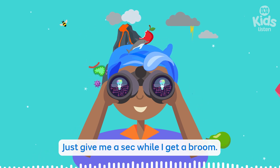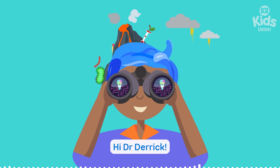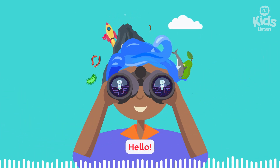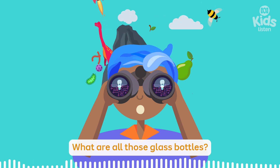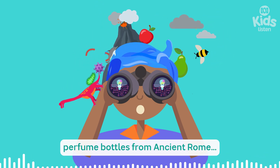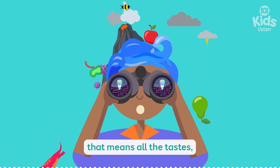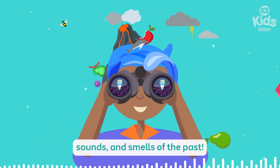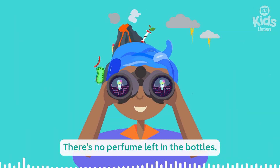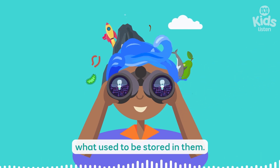Just give me a sec while I get a broom. Hi, Dr. Derrick. Hello. What are all those glass bottles? It's my collection of glass perfume bottles from ancient Rome. I'm curious about the sensory world of Rome — that means all the tastes, sounds, and smells of the past. Can I have a smell? There's no perfume left in the bottles, but we can do special tests on them with computers to find out what used to be stored in them.